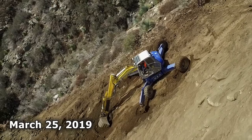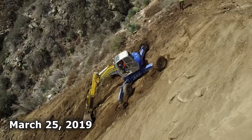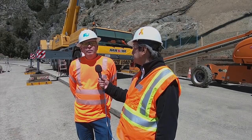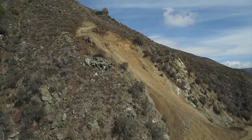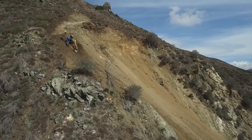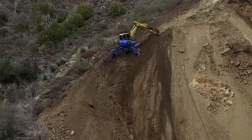And prior to this, there was a spider tractor that had to excavate the slide. At the beginning we were trying to get up higher on the slide with conventional equipment but we couldn't get on the top, and the nature of the slide made it very difficult.